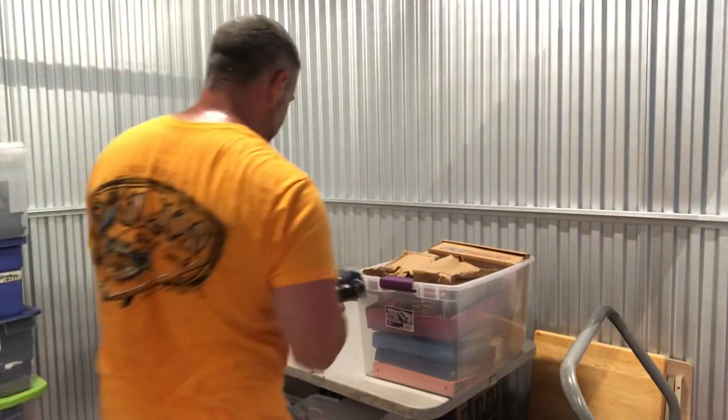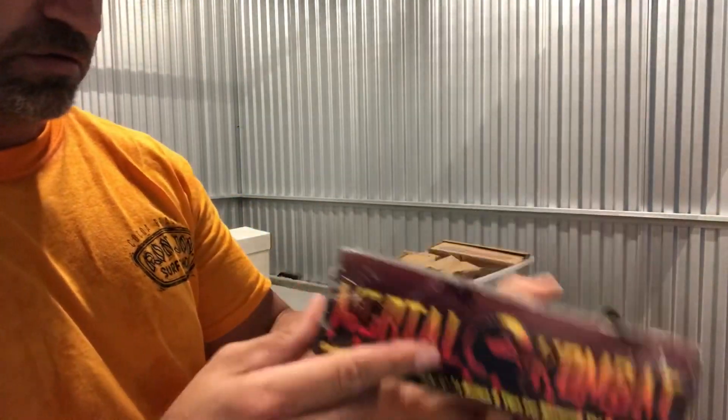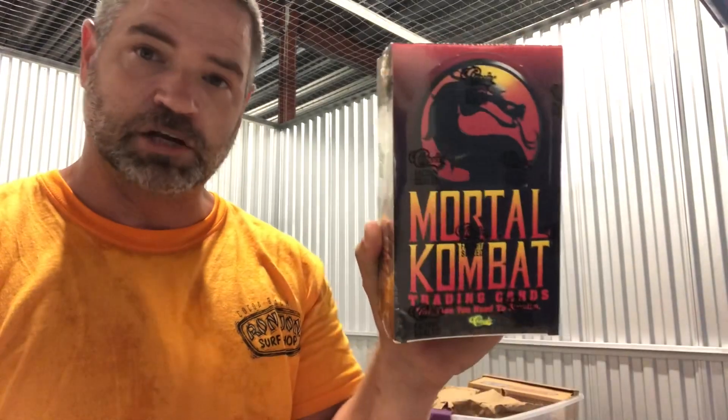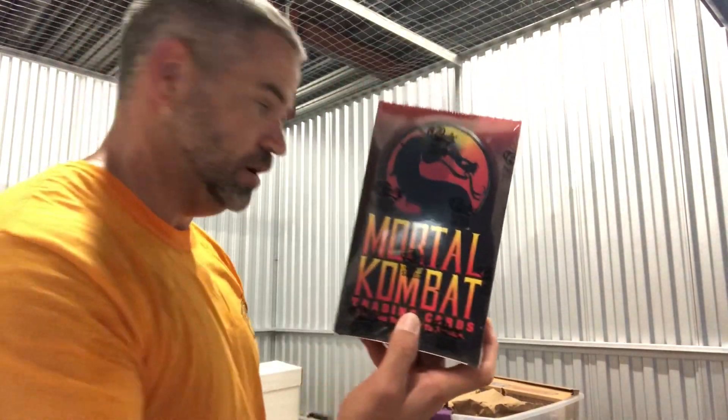This is a cool find — this is an unopened box of Mortal Kombat cards. This is hot right now, super hot. This is probably $150 at least, I would assume. The unopened scenes, with how hot the movie is right now, make this really valuable.